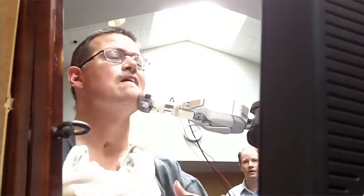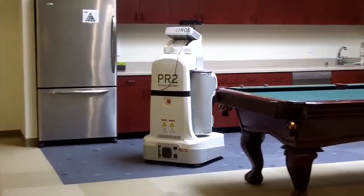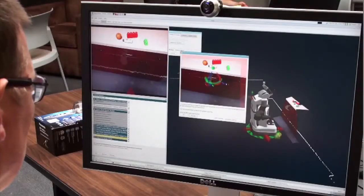While these are small steps, they demonstrate how we can use robots to give physical assistance to persons with severe physical disabilities. The interfaces we have developed allow Henry to interact with the robot's autonomous capabilities, such as navigating around the building, avoiding obstacles, and grasping and manipulating objects.